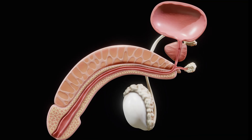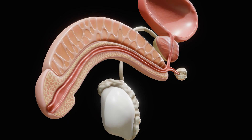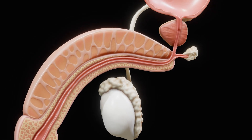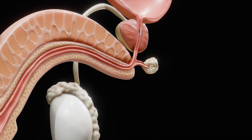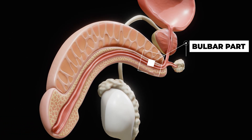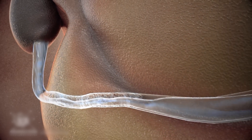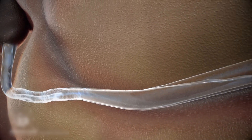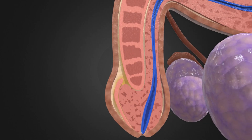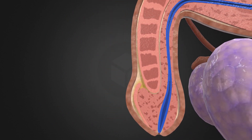The spongy urethra, also known as the penile urethra, is the longest segment, approximately 15 to 20 centimeters in length. It extends from the membranous urethra through the length of the penis within the corpus spongiosum, an erectile tissue that surrounds and protects the urethra during erection. It is divided into the bulbar part at the base and the pendulous part along the shaft. The spongy urethra serves as the passageway for urine and semen, opening at the external urethral orifice at the tip of the glans penis.